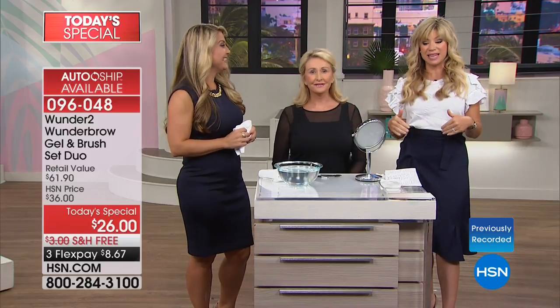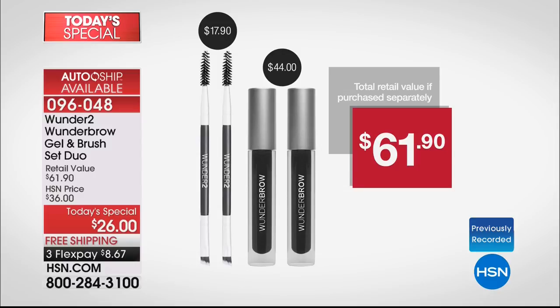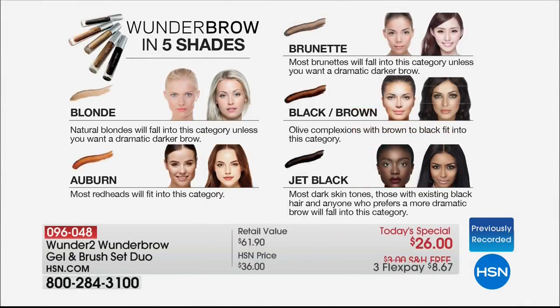We're giving you double the size. This is outselling itself twice over. Go to hsn.com — that's the fastest way to shop. It's more than half off. Two Wonder Brows at $22 a piece is $44. Plus the spoolie tools. You just choose: blonde, auburn, brunette, black-brown, or jet black.